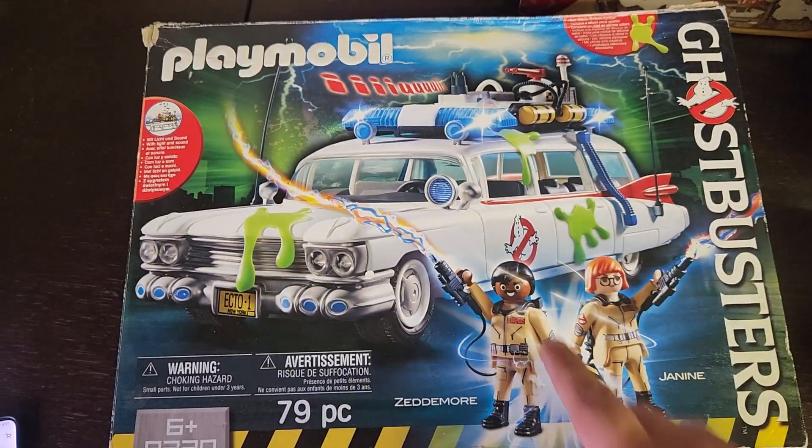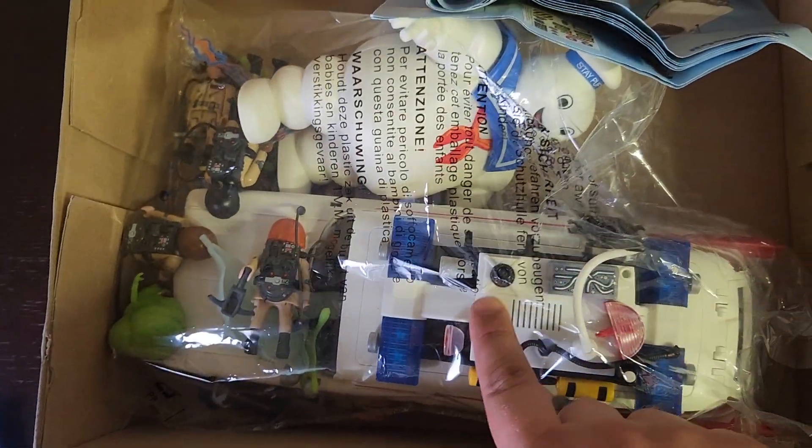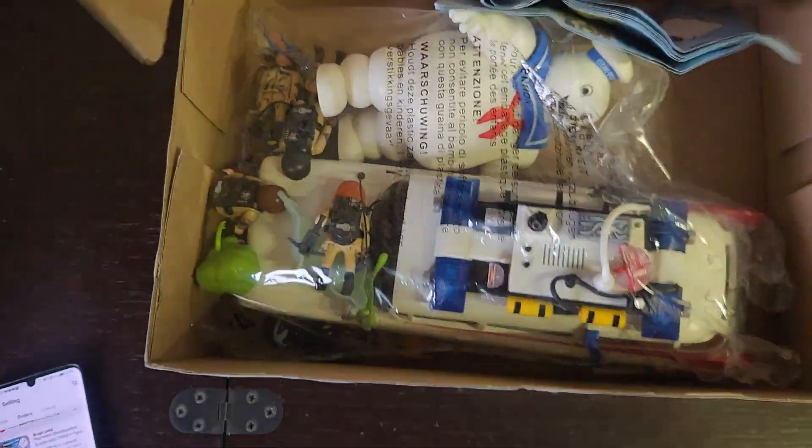We've got this Playmobil Ghostbusters set — this is the Ecto-1. There's a whole load of extra bits in there as well. You've got Stay Puft, Slimer, a few extra figures and all that sort of stuff. This all lights up and makes sounds. Really cool thing, that's gone out for £40.